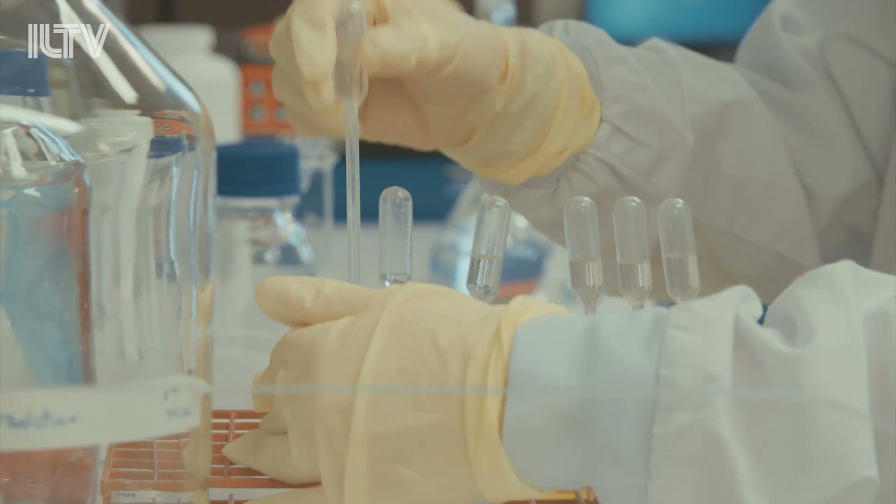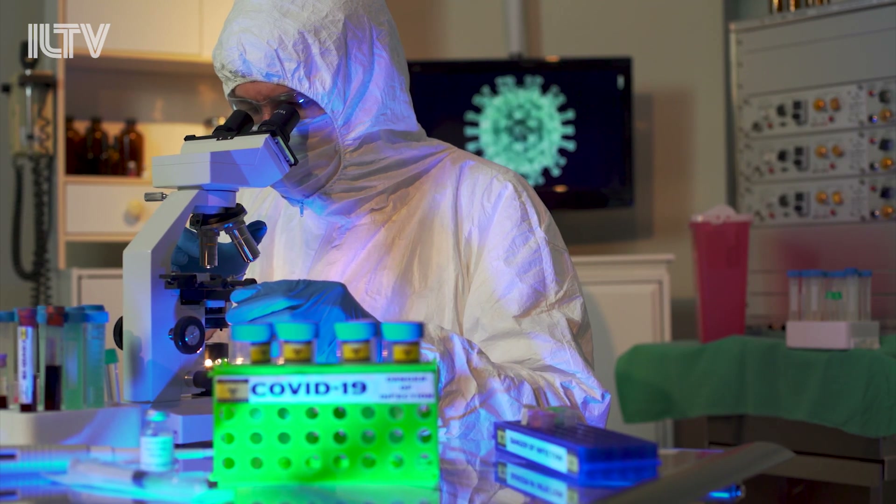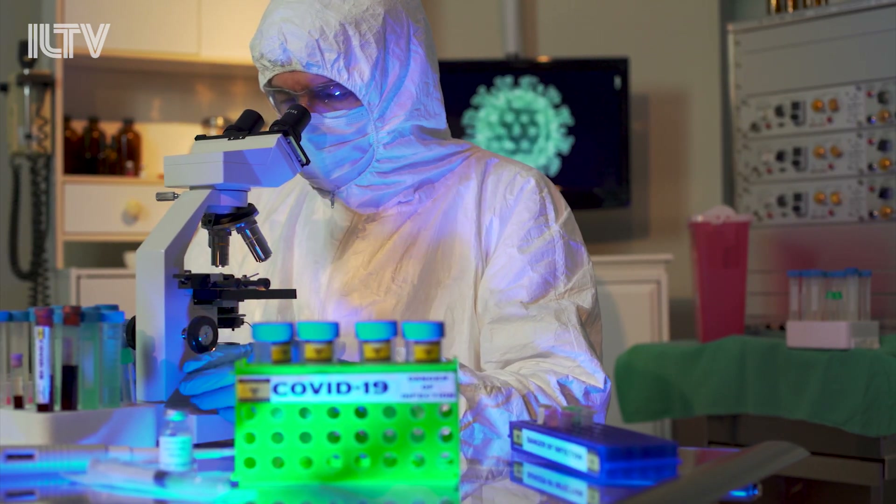Not only is the new test four to ten times faster and cheaper than the conventional tests on the market, it's also just as accurate and created with readily available materials.